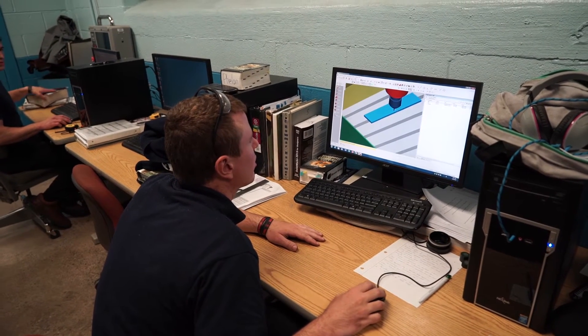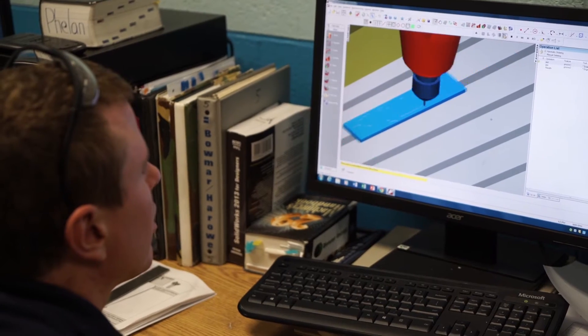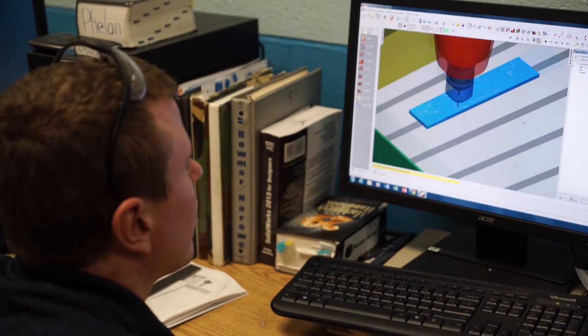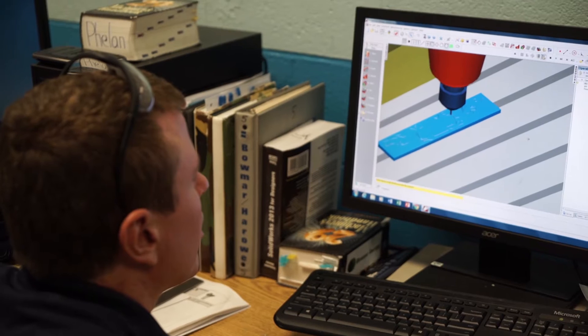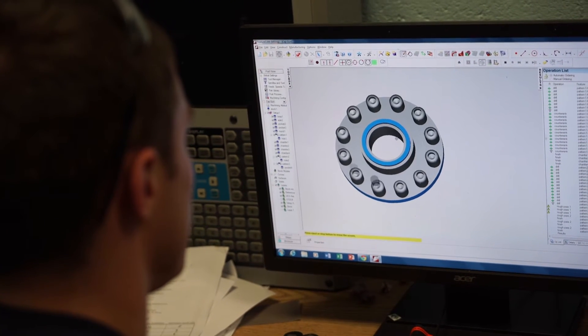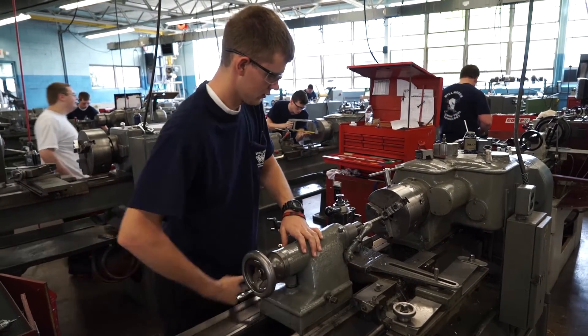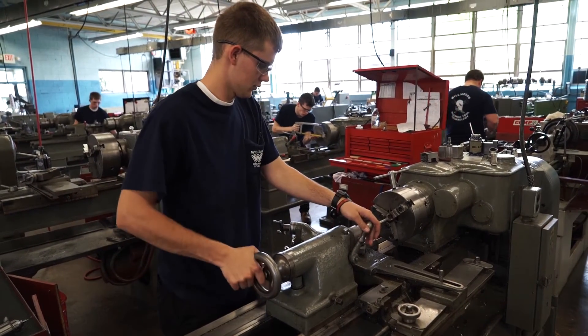So we learn how to measure and inspect our own parts. To do that we use scales, micrometers, height gauges, depth gauges, and comparators. For the tooling itself, we use high-speed steel as tool bits, and we use carbide as tool bits to machine parts on the mills and lathes.